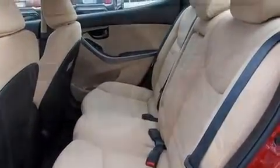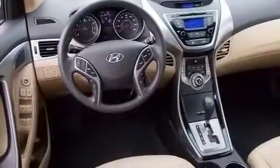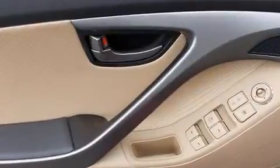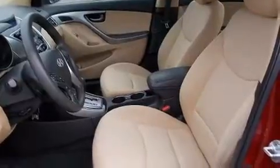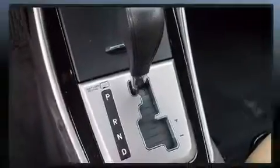Hyundai ensures the safety and security of its passengers with equipment such as traction control, a security system, and four-wheel disc brakes with ABS. Brake assist technology provides extra pressure when applying the brakes. This vehicle has achieved certified pre-owned status by passing Hyundai's comprehensive certification process.